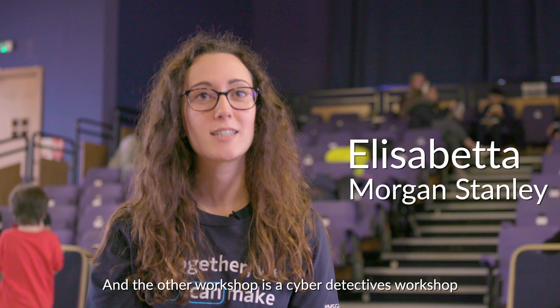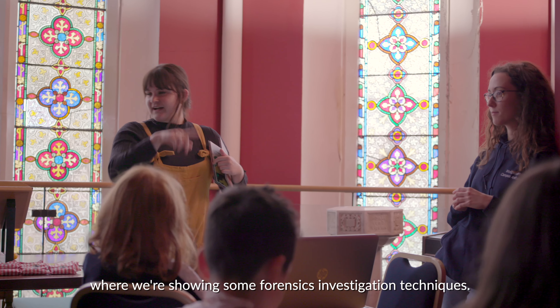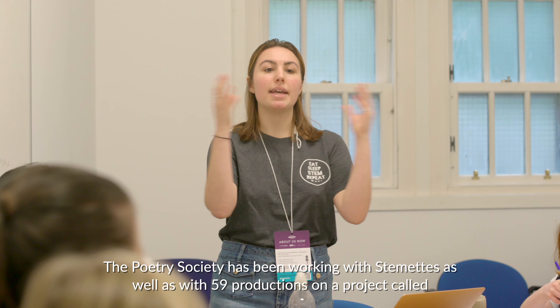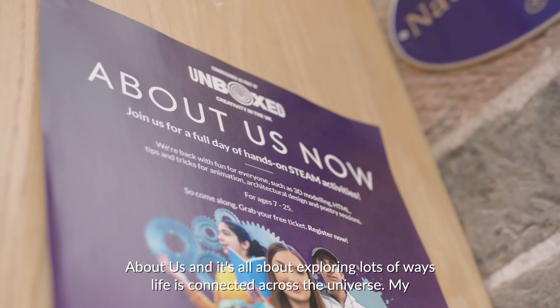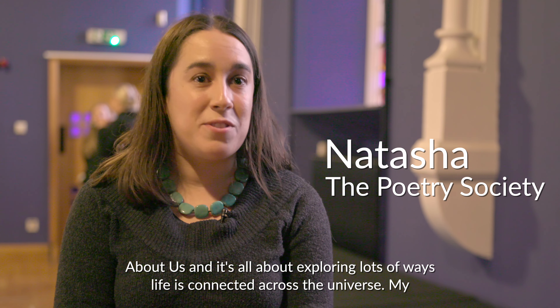The other workshop is a cyber detectives workshop where we're showing some forensics investigation techniques. The Poetry Society has been working with Stemettes as well as with 59 Productions on a project called About Us, and it's all about exploring lots of ways life is connected across the universe.